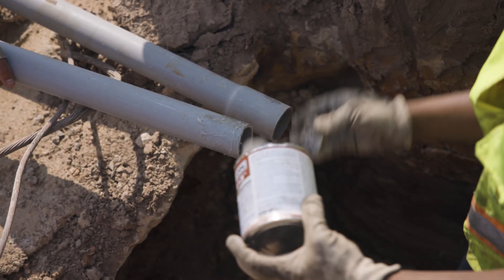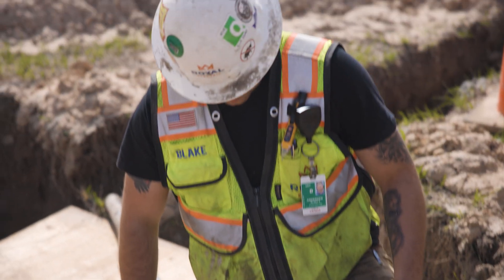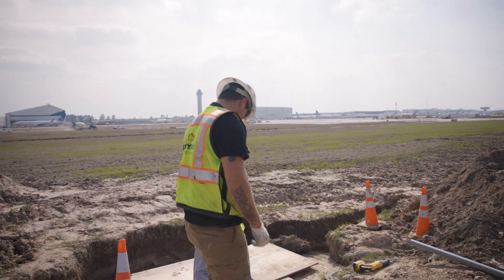As a field engineer, our day-to-day is pretty much just dealing with the heavy jobs, quality control work, and helping out the crew wherever they need it — whether that be running material or being out in the field in the trenches with them.